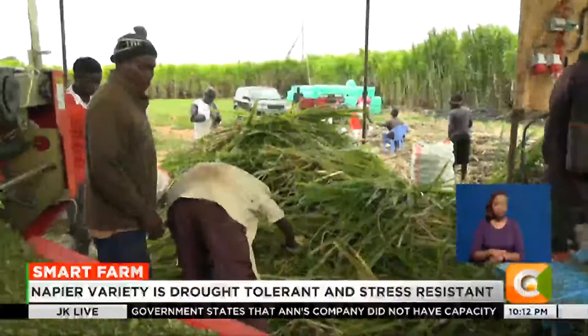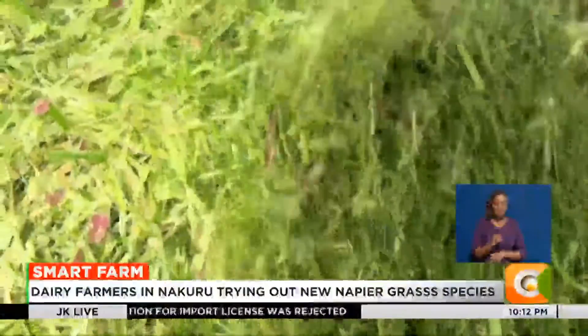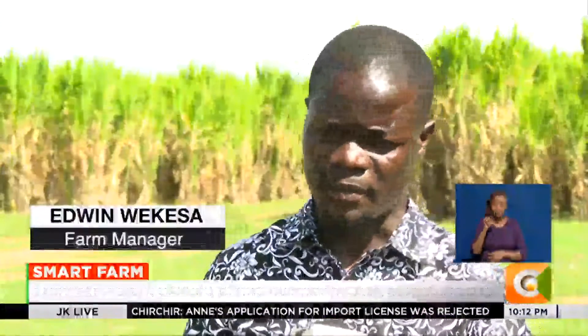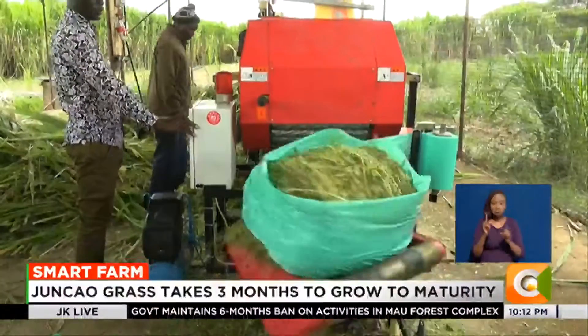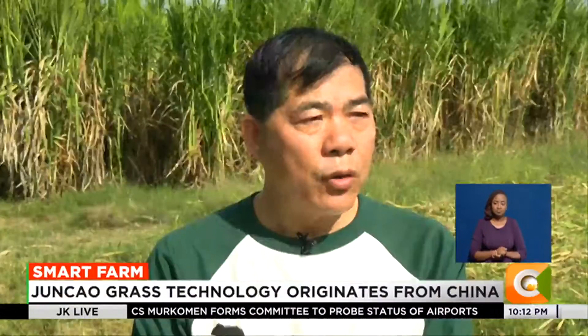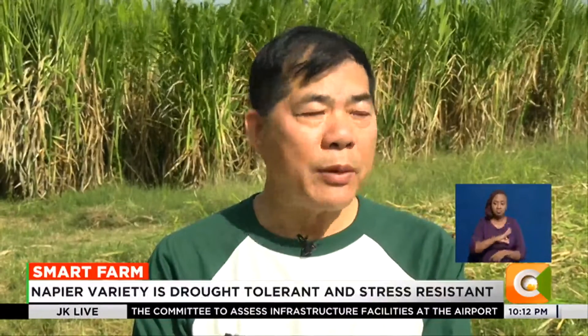Growers believe the Junkao grass can help farmers increase milk production by over 50 percent, thanks to its high protein content. Junkao grass can be fed to cattle, fish, and even poultry. It has a high crude protein of 18.6, among the highest and one of the best in terms of commercial livestock farming. Once planted, the farmer can benefit for 20 to 30 years, with harvesting every two months.